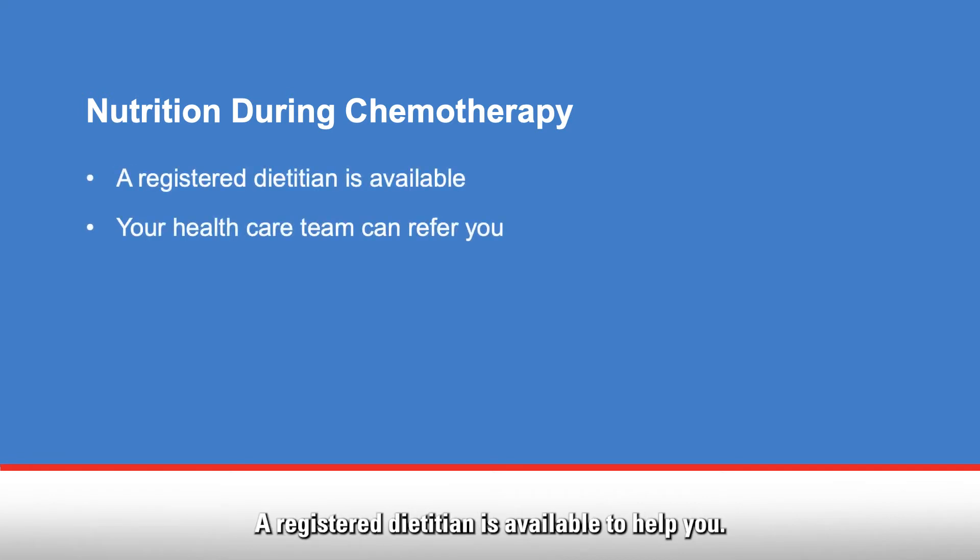A registered dietitian is available to help you. The dietitian can go over your nutritional needs, answer questions, and provide education on nutrition during and after cancer treatment. Your healthcare team can refer you to clinical nutrition.